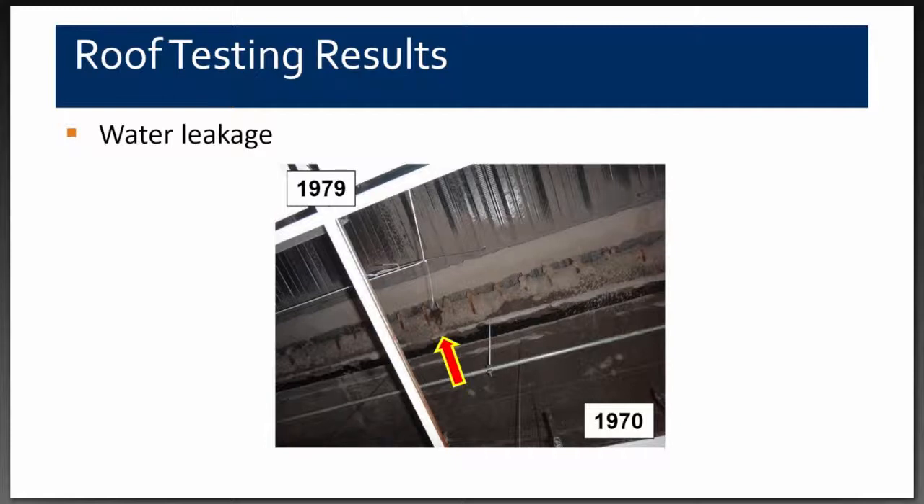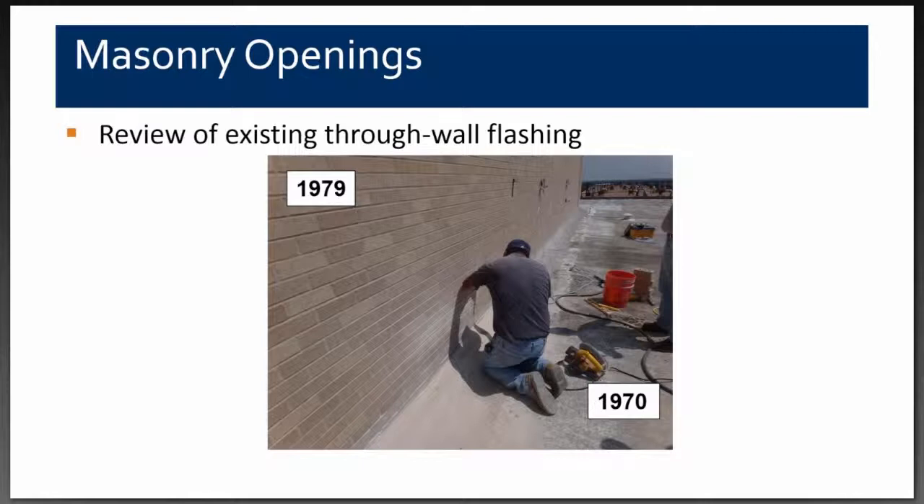The arrow points to the concrete deck of the 1970 building, and the metal core horn decking on the left supports the floor of the 1979 building. They had jackhammered off part of the 1970 roof deck and overlapped the floor of the new building to that — that's where the water was entering. Our next test was to determine how the water was penetrating through the through-wall flashing, so we brought a brick mason in and made openings in the brick wall.